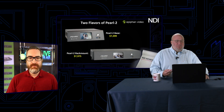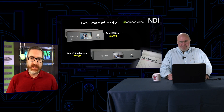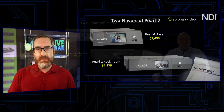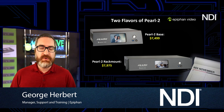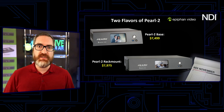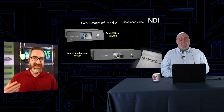There are two flavors of Pearl: the Pearl 2 base at $7,499 and the Pearl 2 rack mount at $7,975, but they're identical units just in a different form factor — same spec, same capabilities. It's really just the physical chassis that fits your needs best. In Hawaii, they actually chose the portable in some places because they're putting it in a space where there isn't a rack. We've seen that a lot in churches too, where they're trying to cram all this video gear into spaces that were only built for audio.